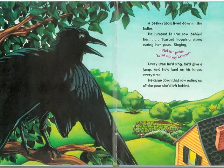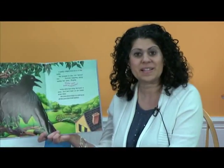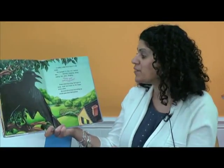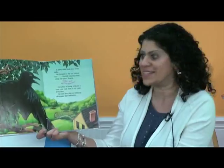Well, a pesky rabbit lived down in the holler. He jumped in the row behind her, started hopping along eating her peas. And he was singing: Pickin' peas, land on my knees. Pickin' peas, land on my knees. Can you try that at home with me? Let's be the rabbit — he was pickin' peas and landed on his knees. Slap your knees! Good job. Every time he'd sing, he'd give a jump and he'd land on his knees, every time.